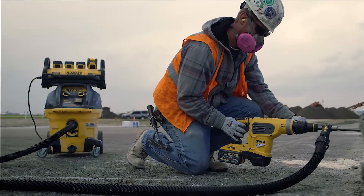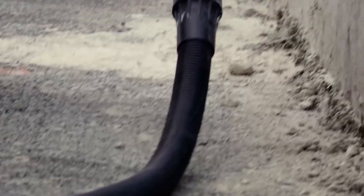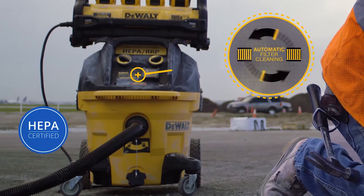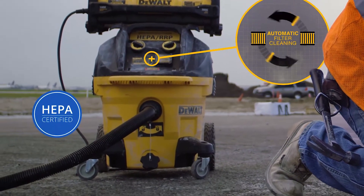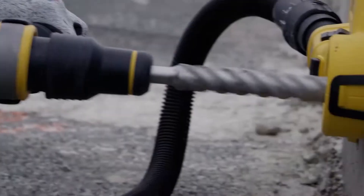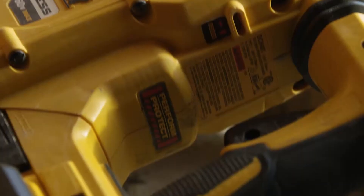DeWalt already provides the ultimate OSHA Table 1 compliant dust management solution to help you prepare to keep dust managed. From our HEPA dust extractors offering automatic filter cleaning, to our AirLock Universal Adapter for connecting DeWalt tools and shrouds to the dust extractor hose, our complete system covers all bases needed to get the job done efficiently.